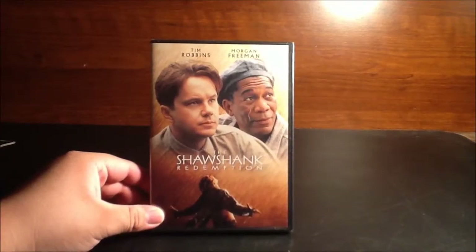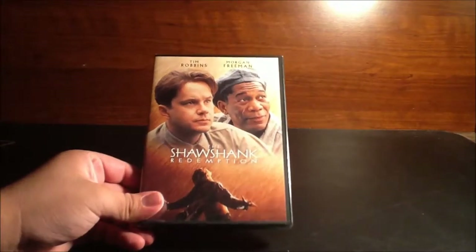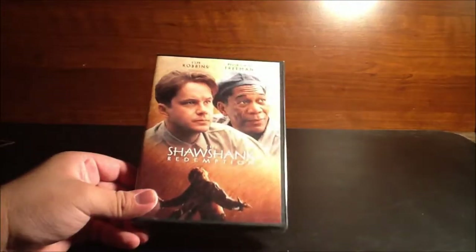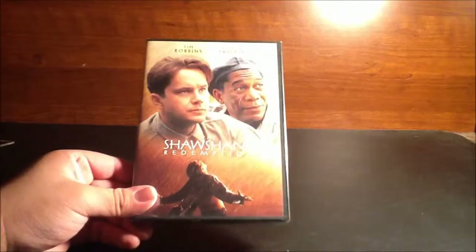Hey everybody, this is 22tigerdude and I'm here to do my unboxing on the Shawshank Redemption. I only bought this at Target for five dollars — I saw it when I was on my trip to get Iron Man 3, so I figured why not buy one of the greatest films I've ever seen. I love this film so so much and I'm so glad that I get to finally own it now.